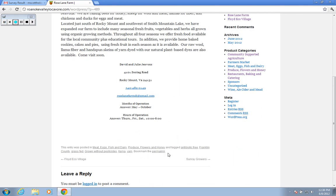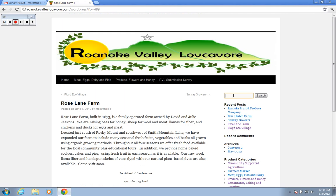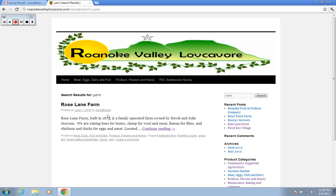If I look down at the bottom, you can also see the tags that come with this. For instance, if I wanted to find somebody who produced yarn, as this producer does, I can also use the search engine. The tags that are attached to these businesses are also searchable. It turns out that Rose Lane Farm is the only one that lists yarn as one of their production items.